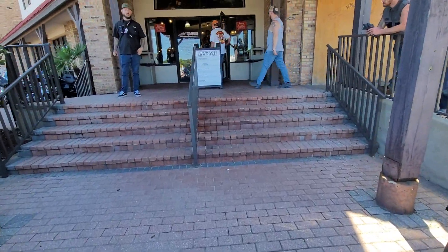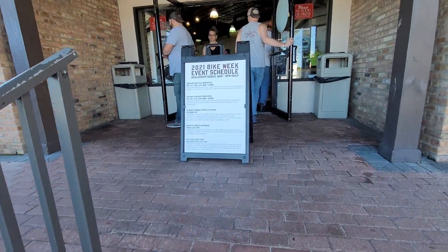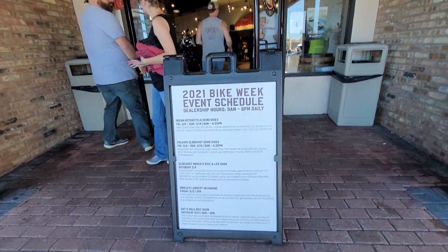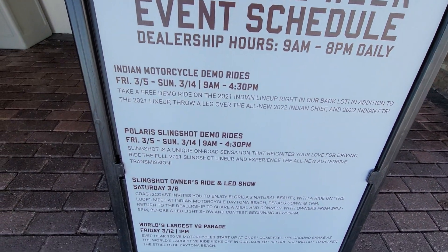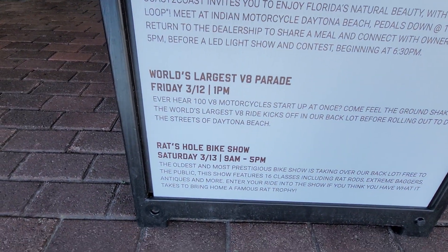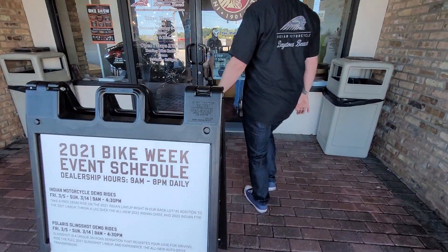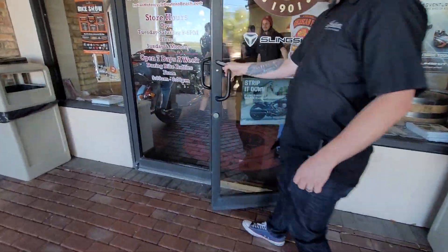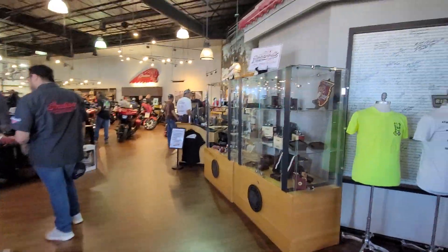This used to be the Robeson Harley-Davidson dealership — now it's Indian. They swooped in and grabbed it when Harley moved out. They've got events going on: demo rides every day, Polaris Slingshot demo rides, an owner's ride, and a World's Largest V8 parade. They've also got a Rats Hole bike show, and out back there are Boss Hoss V8 motorcycles and trikes.